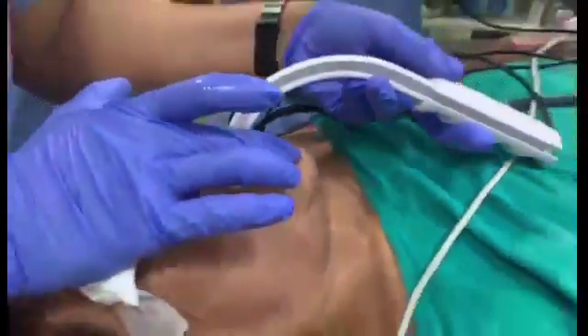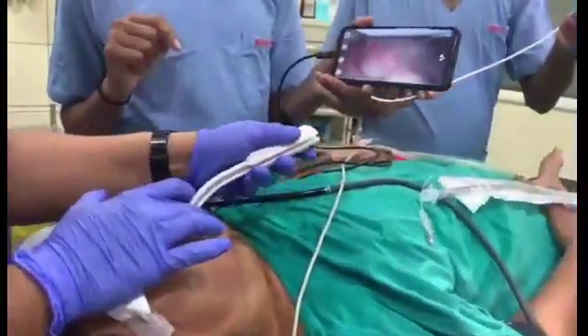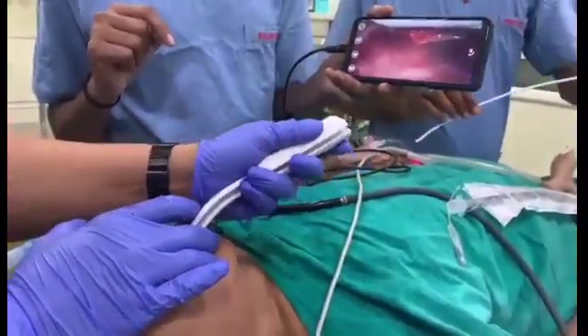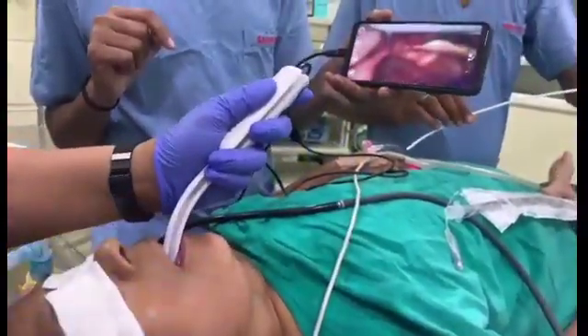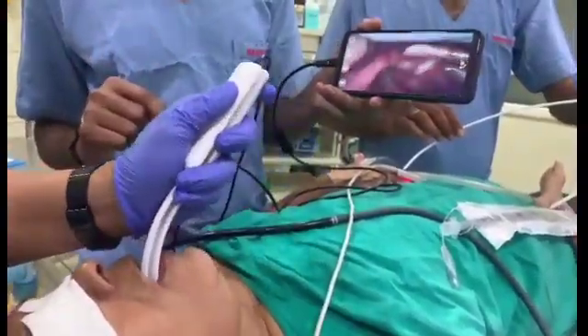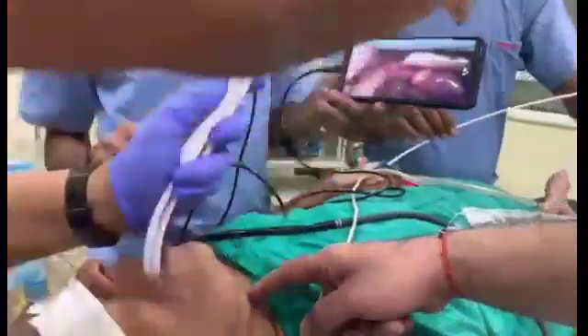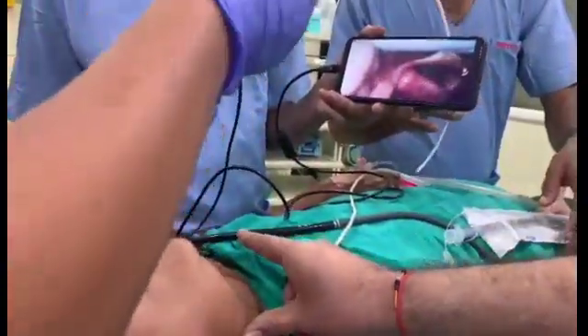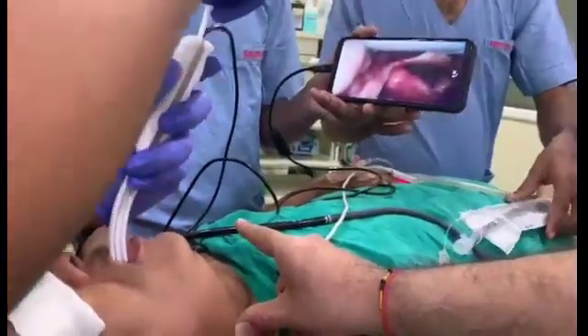In the view, you can see the epiglottis and larynx. The trachea is deviated towards the right side, so when pushing from the left, you can visualize the larynx properly.